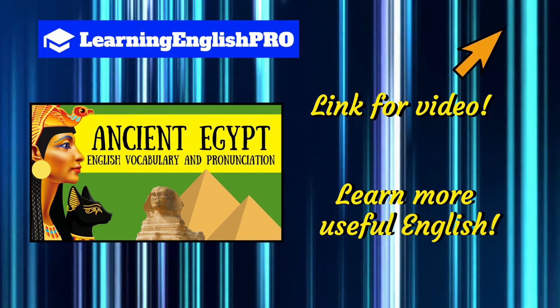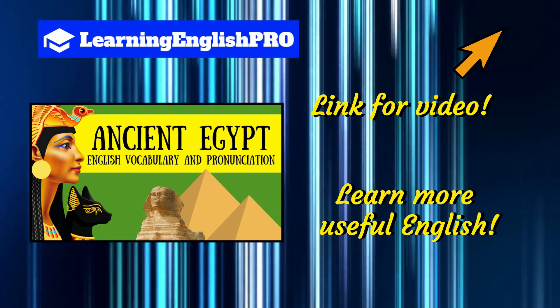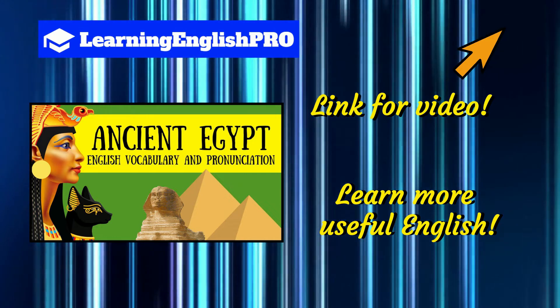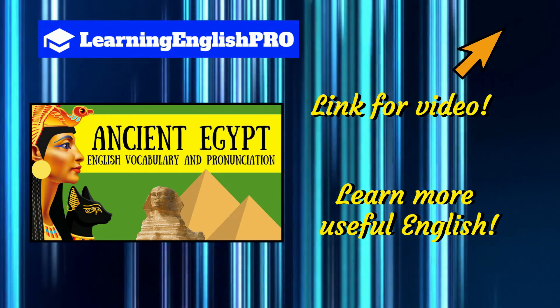If you're looking for something a little bit more advanced, check out my English vocabulary and pronunciation lesson on Ancient Egypt. The link for that is on screen right now. Okay, let's get back to our spice English lesson.